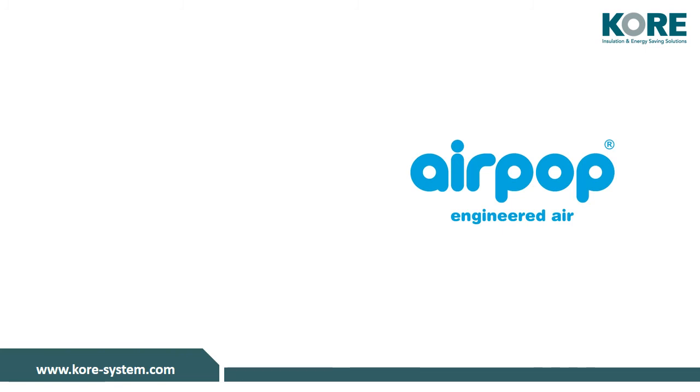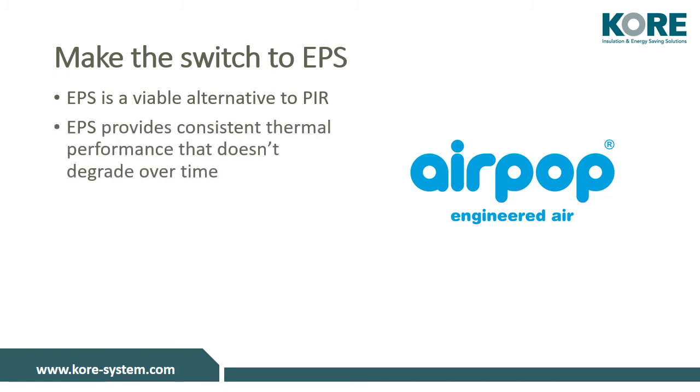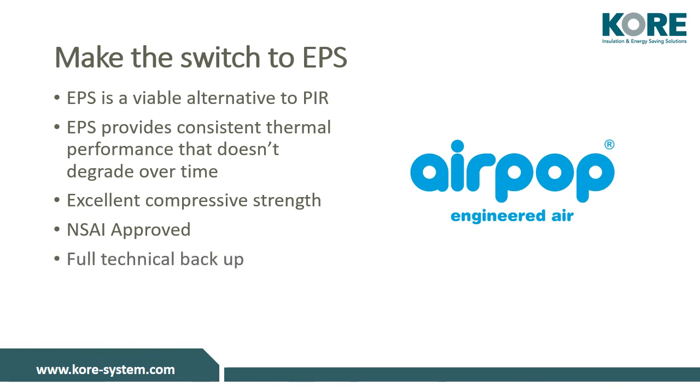Whether you're looking for an alternative to PIR, or want to cut costs while achieving the same performance, it's time to make the switch to EPS. Core Floor is a viable alternative to PIR. It provides consistent thermal performance that doesn't degrade over time, while offering excellent compressive strength backed up by our NSAI agreement cert. We offer a full technical backup for all of our products, and test to ensure performance both in-house and through third parties.